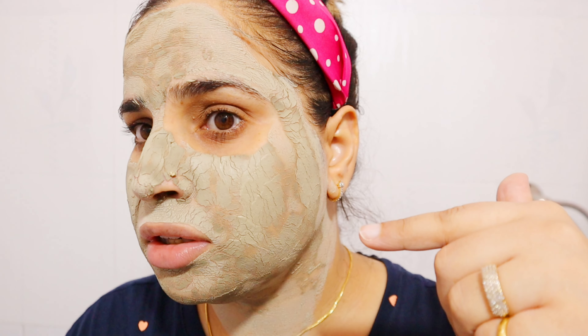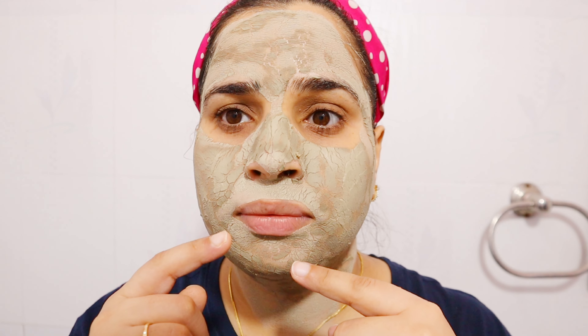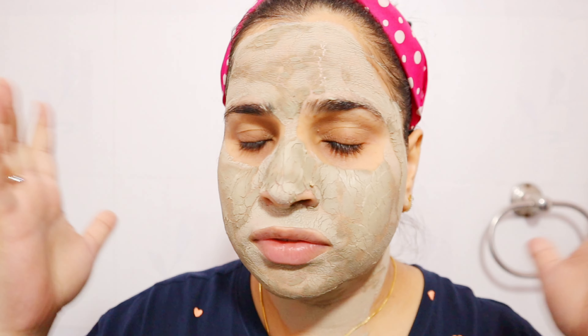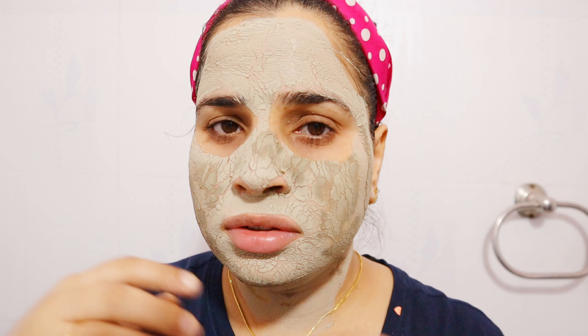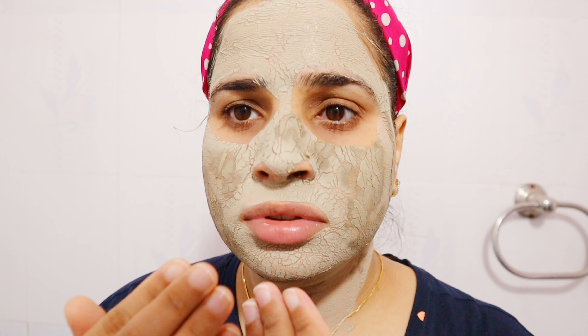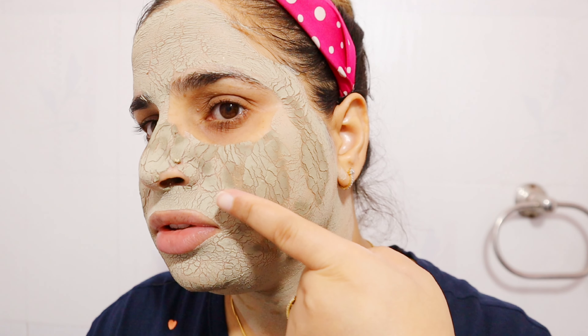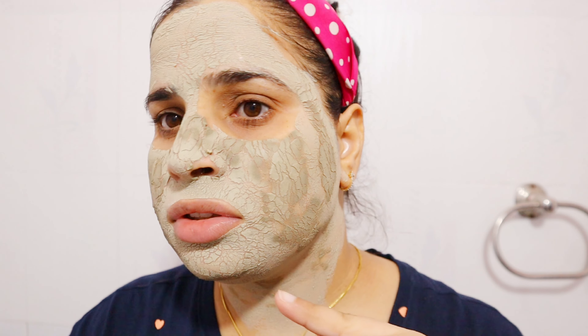It's dry and it's very uncomfortable — I am not able to move my face at all. I feel like my skin is going to fall down like a stone. It's very uncomfortable, so I am going to wash it off now. As you can see, it's not completely dry yet but it already feels extremely tight.